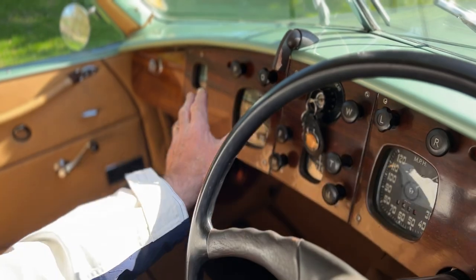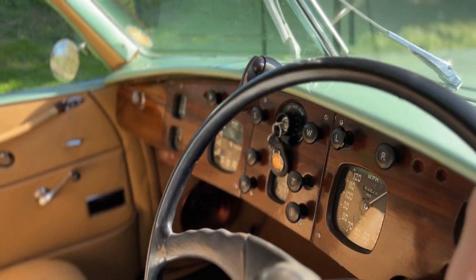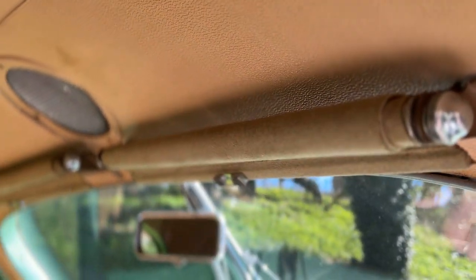Lovely dashboard, nice traditional style, everything accessible and as it should be. Beautiful seats too. This is a touch of quality, isn't it? The roll-type sun visors. Gorgeous.